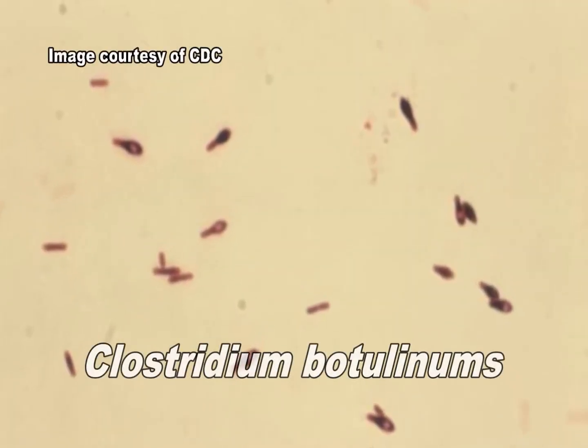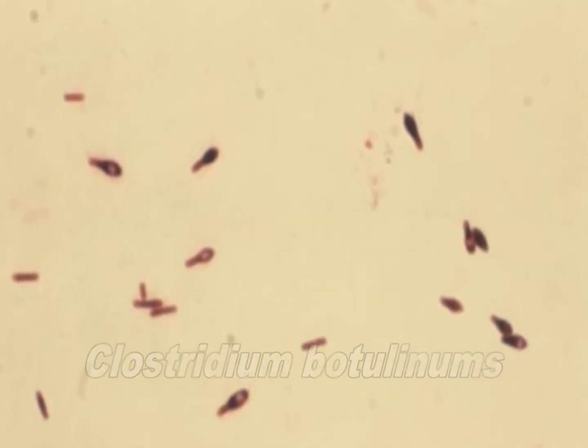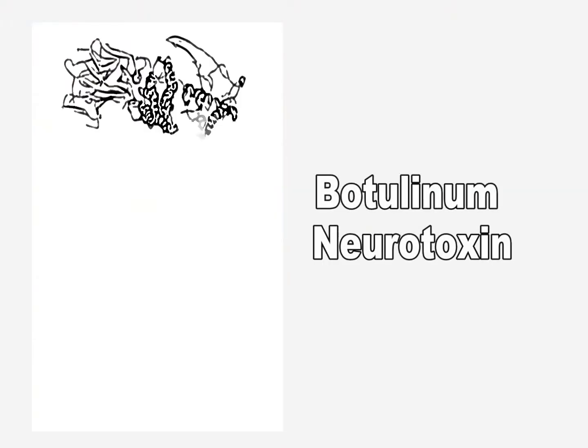Clostridium botulinum is an anaerobic, gram-positive, spore-forming type of bacteria that produces a potent neurotoxin. The spores are heat-resistant and can survive in foods that are incorrectly or minimally processed.